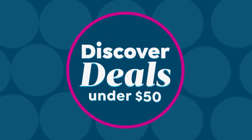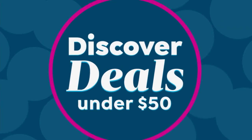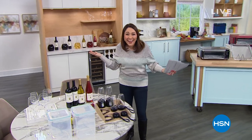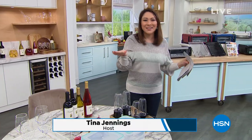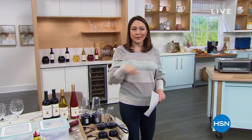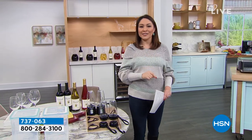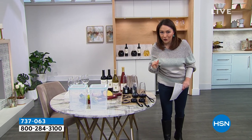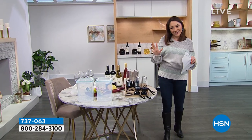Good morning, it's Friday, we're feeling good, and we're starting our Friday morning off with some good deals. I'm going to shop with you for the next hour. My name is Tina Jennings. I know this said discover deals under $50, but I'm going to take a big old marker and take that off, because everything I have this hour is under $40, and we're doing Discover Days here at HSN.